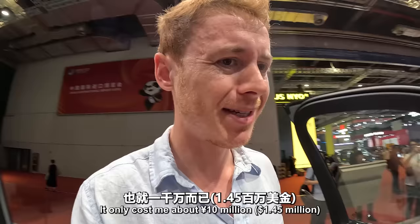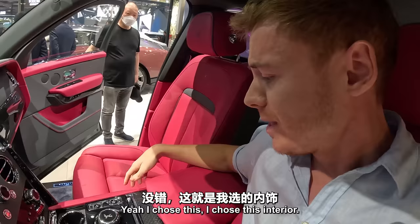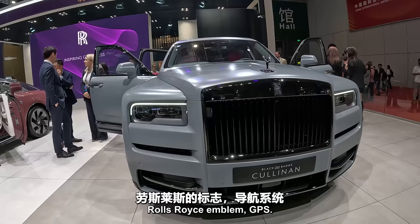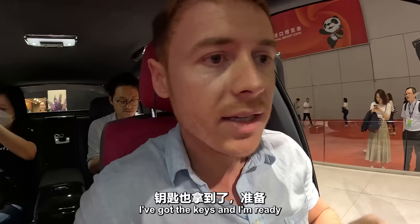I chose this interior — lipstick interior. I've got the steering wheel there, some carbon fiber also, the Rolls-Royce emblem, GPS. I've just signed all the paperwork. I'm in the dealership now, I've got the keys and I'm ready to drive out of the showroom.